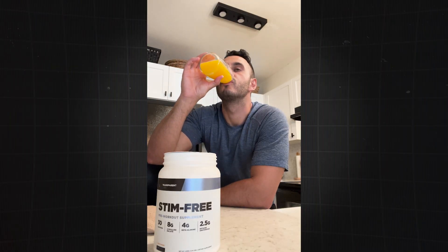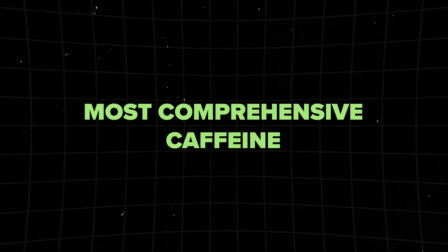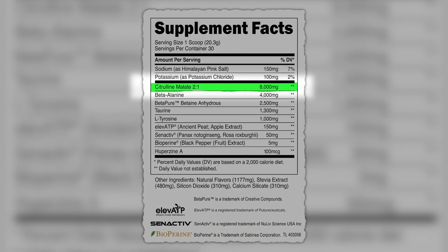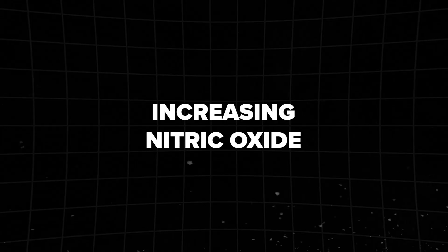Transparent Lab Stim Free has become a personal favorite since early 2023, standing out as the highest quality and most comprehensive caffeine-free pre-workout. The formula boasts clinical doses of citrulline, beta-alanine, betaine, taurine, and L-ATP, all supported by research for enhancing nitric oxide production, endurance, strength, and energy.